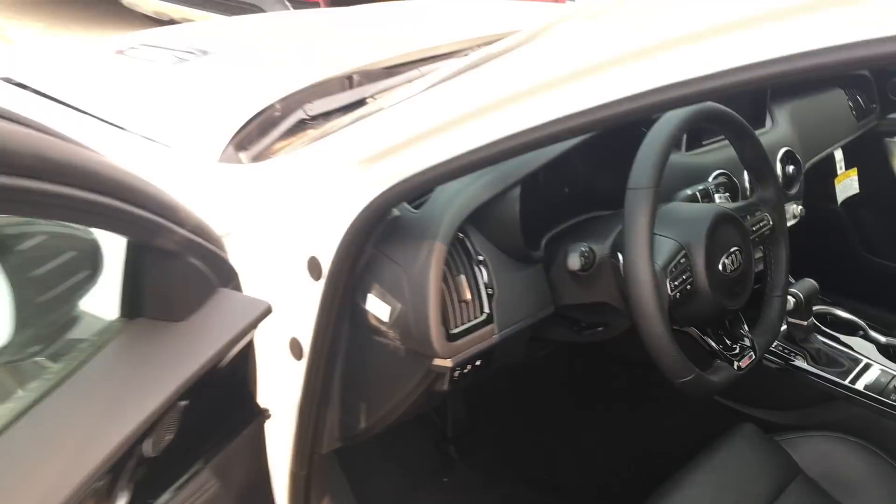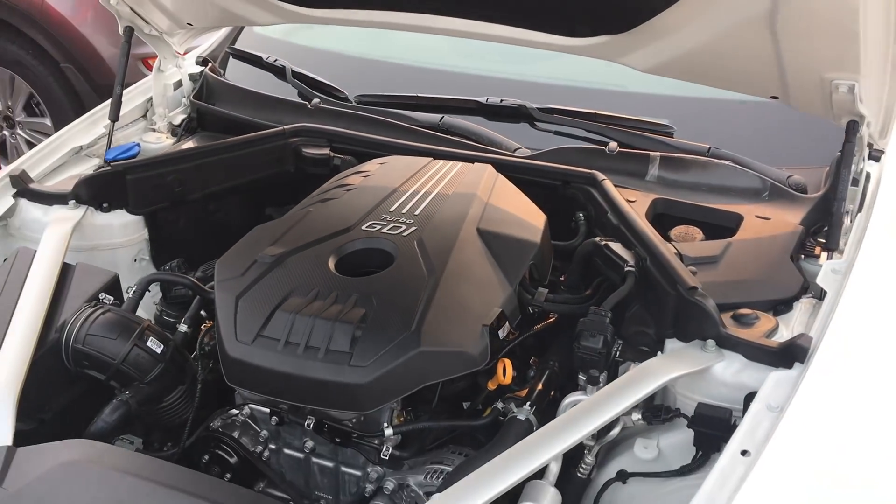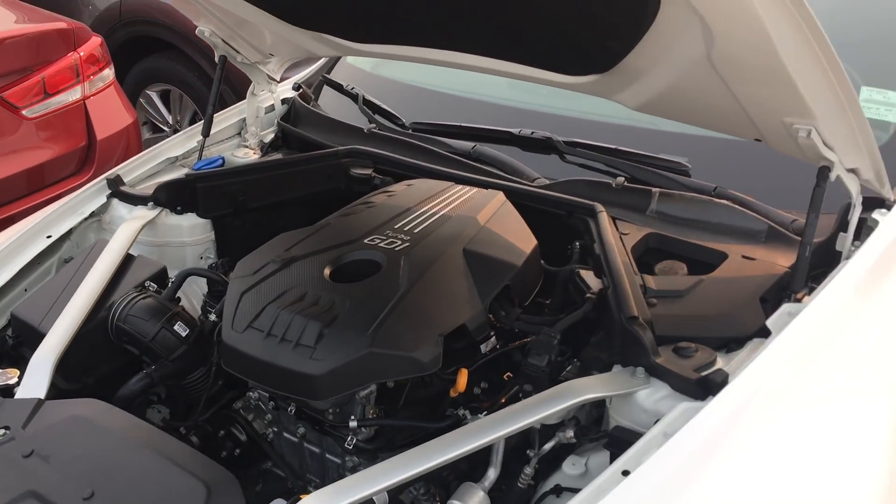Look at the size of that engine — that is the 3.3-liter V6. Let me pop the hood of the GT Line again. And that's your 2-liter turbo, so you can really see the smaller size difference.